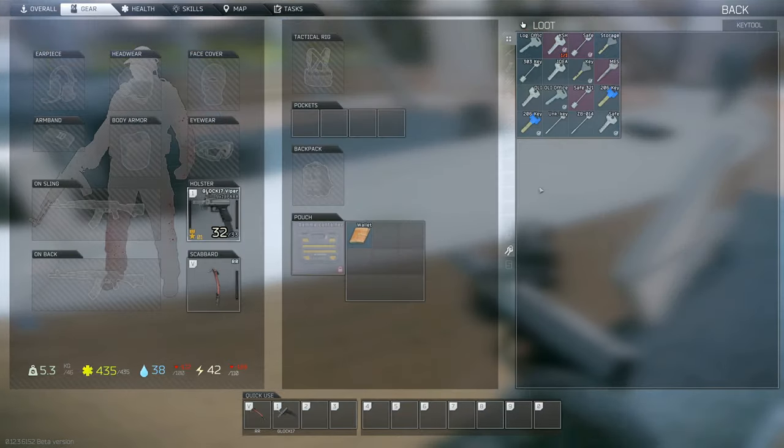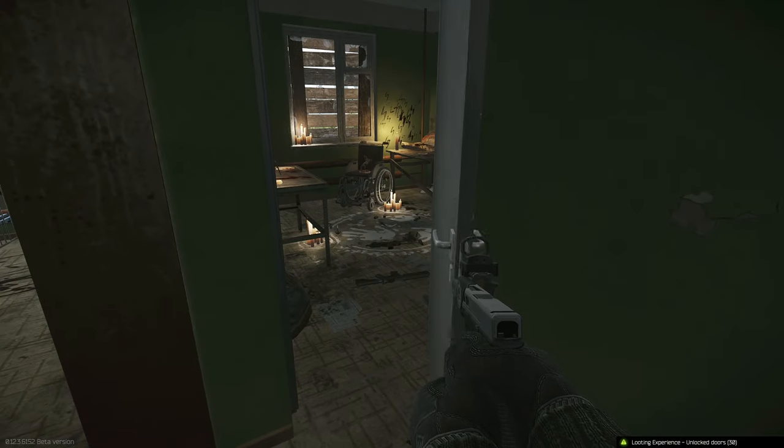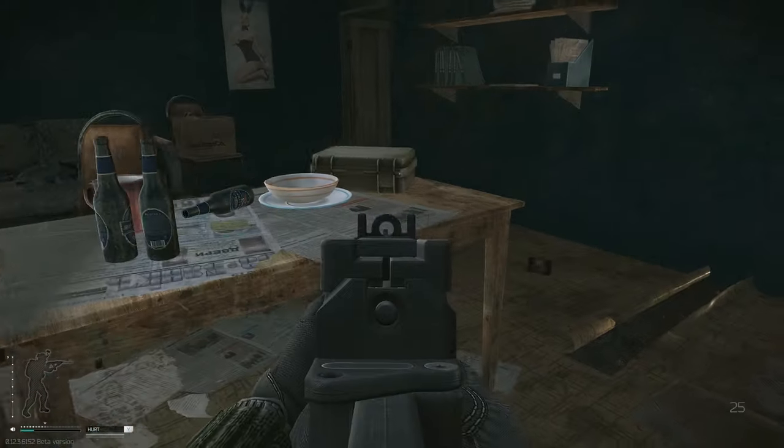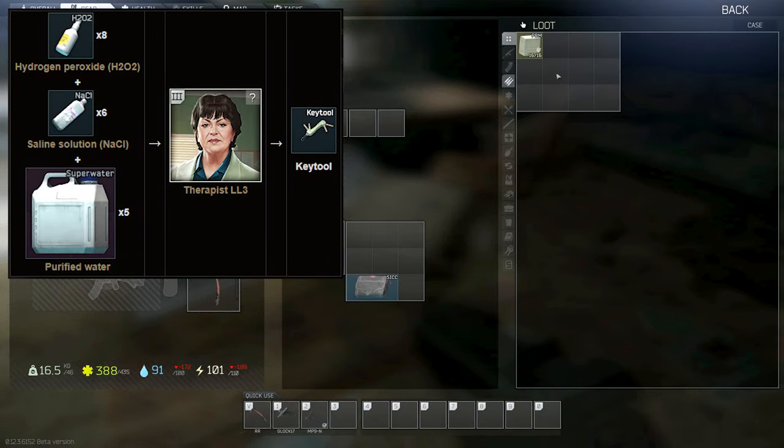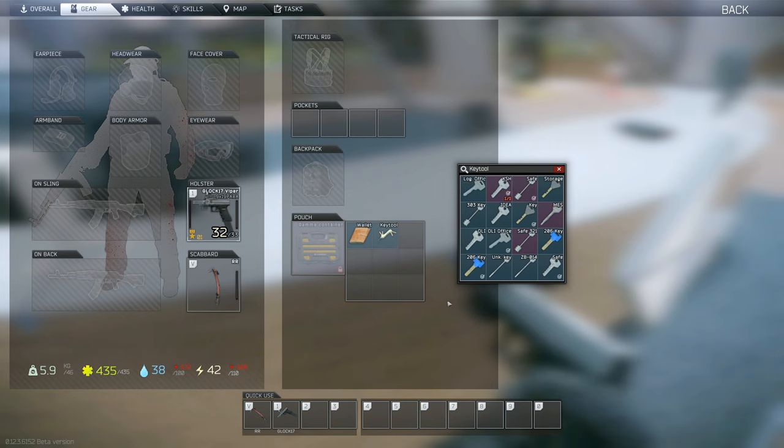Our next space saver is the ever-so-glorious Key Tool. This was one of the first rare items I ever hunted down in Escape from Tarkov. It can be found in the marked rooms of Customs and Reserve, as well as on the table in the old gas station on Customs. You can also trade with Therapist for one. The Key Tool is made purely to hold keys — it excels at its one and only job by providing 16 slots while only taking up one single slot.